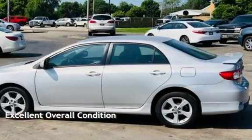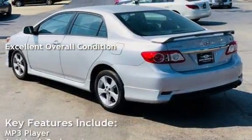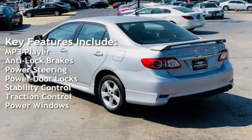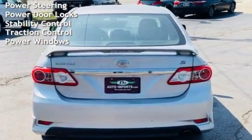This vehicle is in excellent overall condition. Key features include MP3 player, anti-lock brakes, power steering, power door locks, stability control, traction control, and power windows.